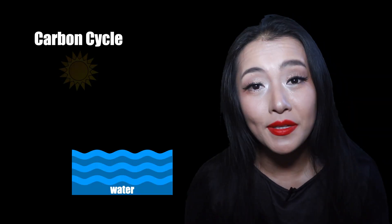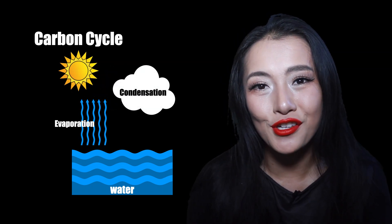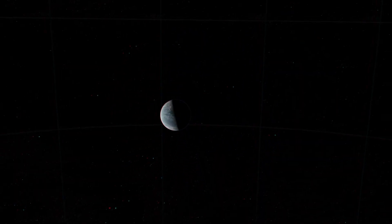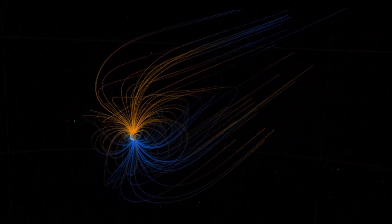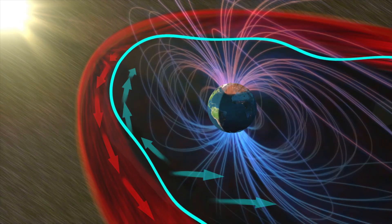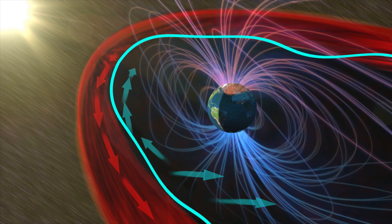Not only does internal heat affect the temperature, but it drives convection and hence plate tectonics within a planet. Plate tectonics play a role in the carbon cycle that's critical for regulating global temperature. Convection combined with a planet's spin is what generates a planet's magnetic field, and that can protect any life from harmful effects of a star's radiation. The Earth's magnetic field protects us from the harmful radiation of the Sun and its UV rays.